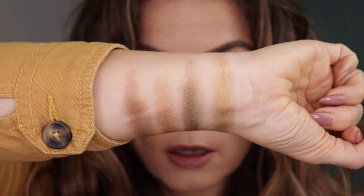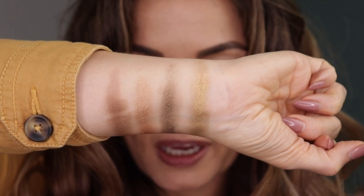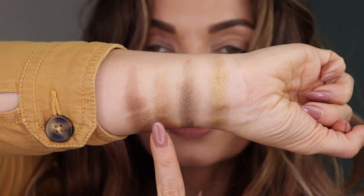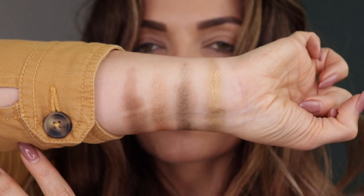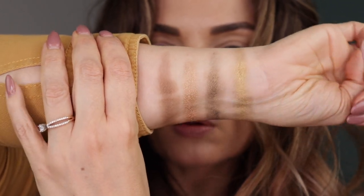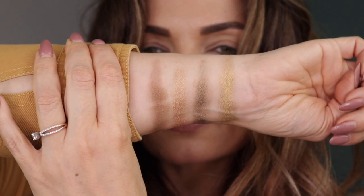Here we have the Topaz palette — you guys, this is so pretty. We have Topaz, Cosmic Awareness, Rejuvenation, and Solar Energy. Right away this is sort of giving me Natasha Denona mini gold palette vibes, and I don't have that one but I feel like that's sort of what it's going towards. This totally gives me that kind of grungy olive vibe and I am here for it.